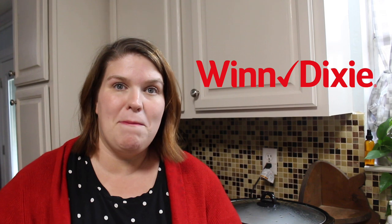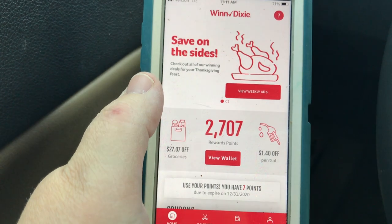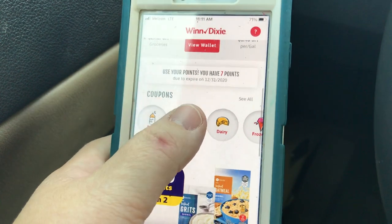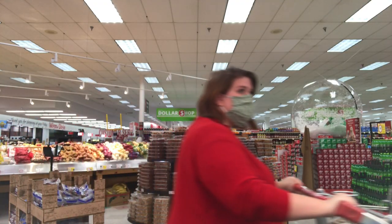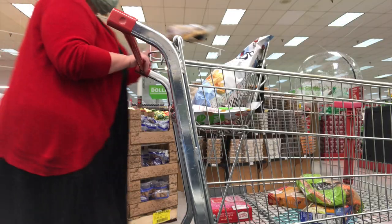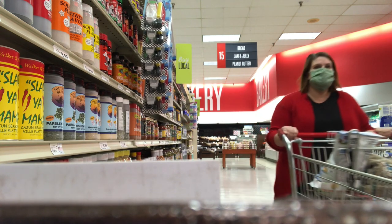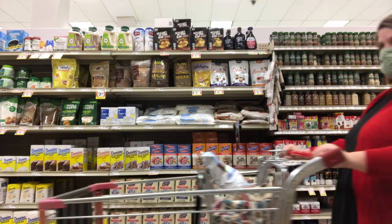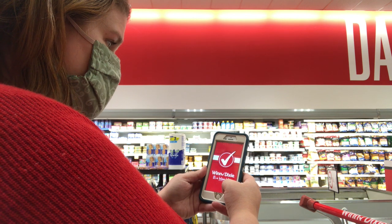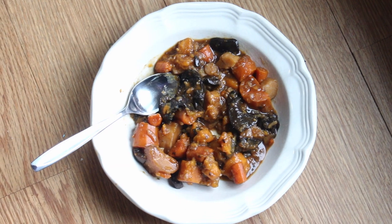I'm going to share with you how to save some time and money on your Thanksgiving shopping. A few ways I always recommend saving money are by using a grocery shopping or meal planning app and batching your tasks when running errands. I did all of these things last week — my doctor's office is just across the street from the Winn-Dixie, so I ran in. All the food from this video I purchased from Winn-Dixie, and I used their app to save money and time.